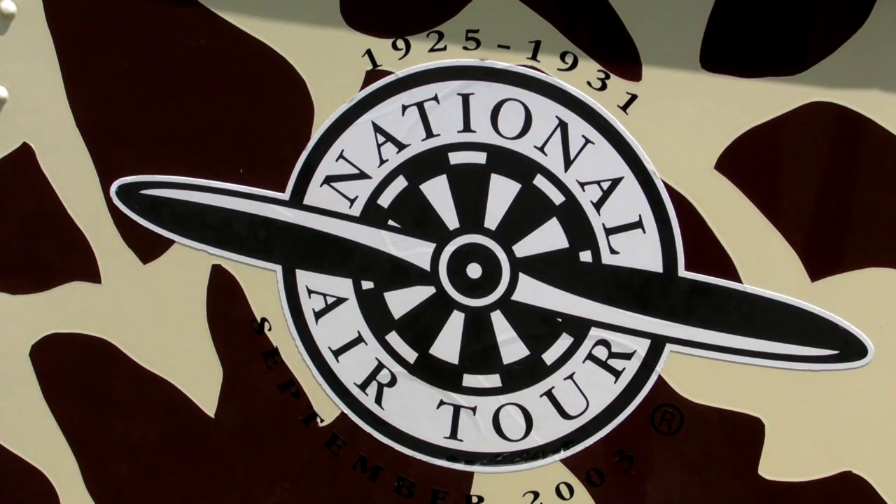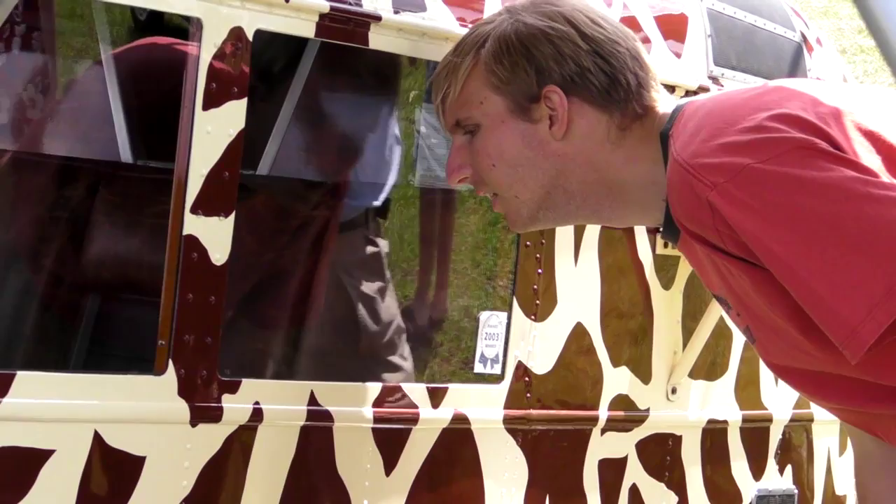Since 2003 when it first flew, we've flown about 160 hours — twice to Oshkosh, once to Blakesburg, Iowa, 4,000 miles around the National Air Tour during 2003. Been to various fly-ins around the East Coast. We brought it down to Fantasy of Flight last November and left it there during the winter, and brought it over here yesterday.